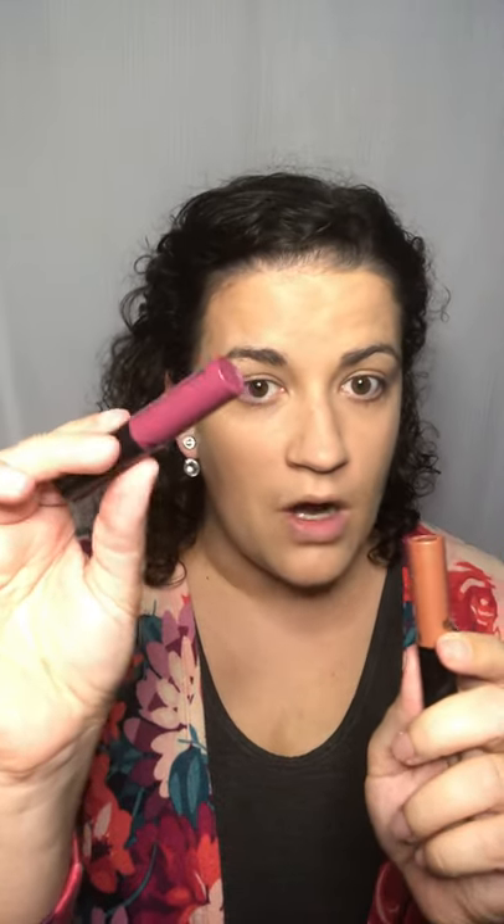Let's get started with lips - I've already done my foundation. My favorite fall combo is Garden Romance, which is a mauve berry top shade, and Safari Sunset, which is a great neutral. When you pair them together they give you this very pretty berry shade, and it also tones down the Garden Romance just a little bit.